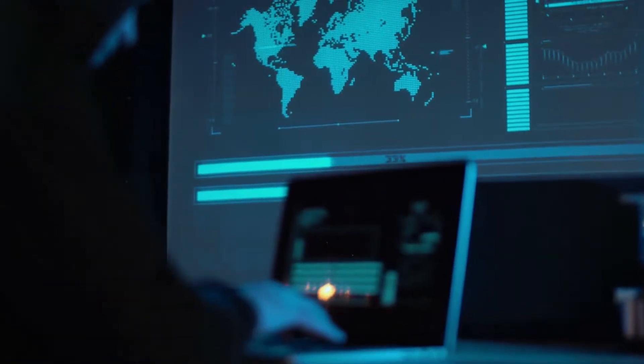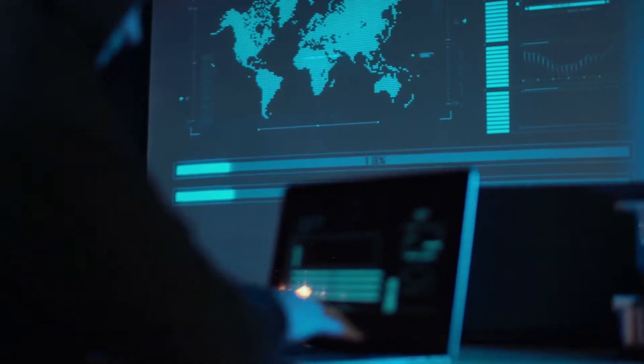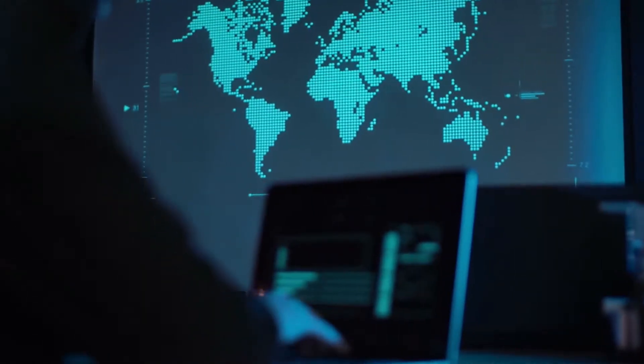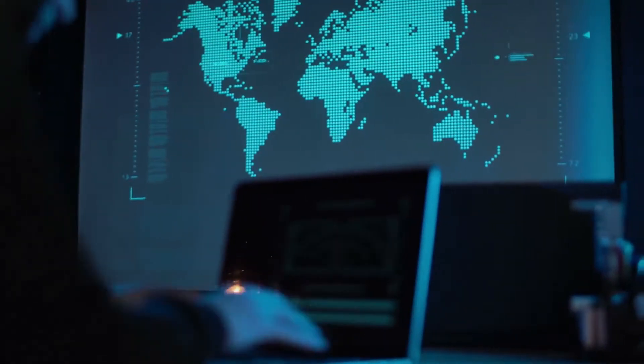The threat of malware looms over large and small businesses alike. To give you an example, the cost of cybercrime soared to 600 billion dollars in 2017 alone. Therefore, keeping your company safe from malware attacks is vital in preventing data breaches. How do you ensure that your data is secure? Keep watching to learn how to prevent malware attacks.